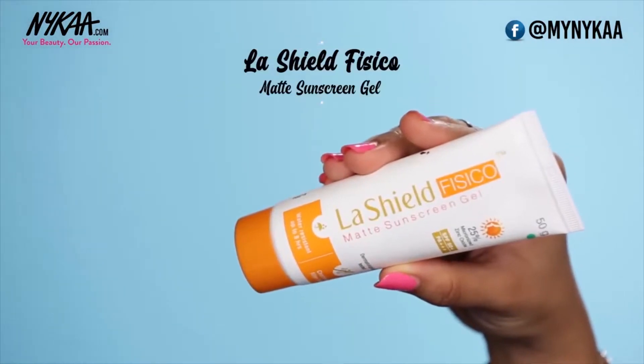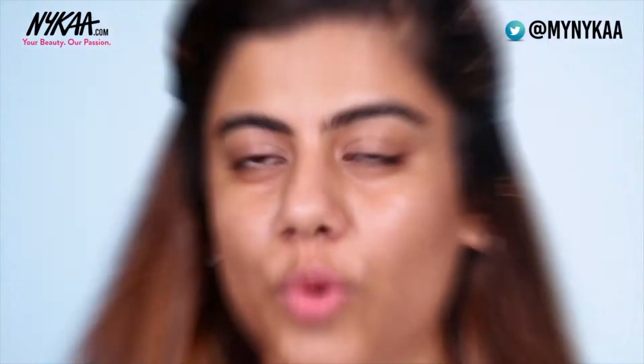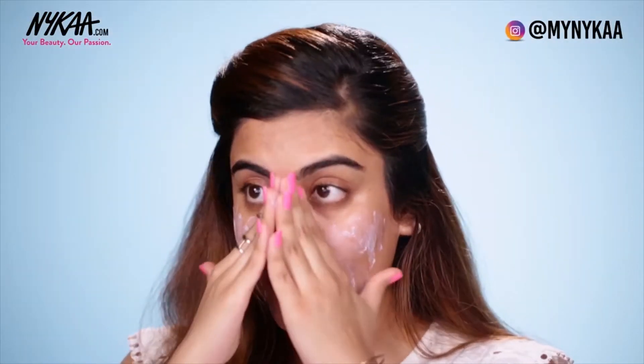Use a product that contains good ingredients that suit sensitive skin, such as Zinc Oxide. Another dermat-recommended brand is Lash Shield, and this matte sunscreen gel is just perfect. You want to apply a generous amount all over your face and neck. It's also water resistant, so if you're going swimming or on a beach holiday, this one would be a good pick.